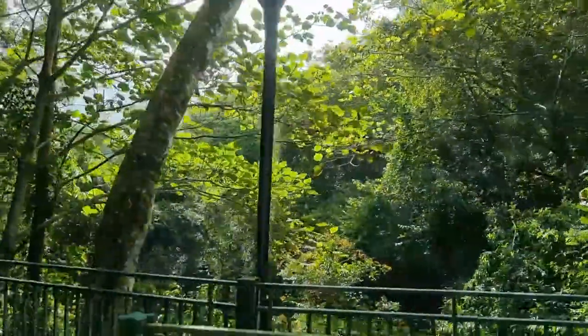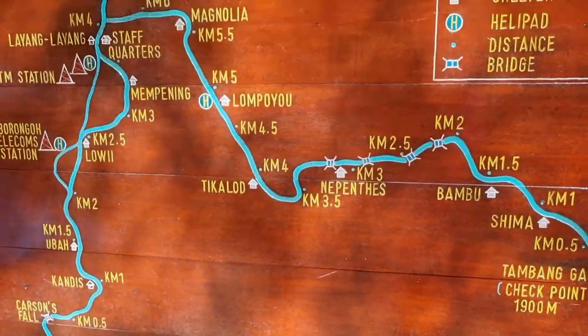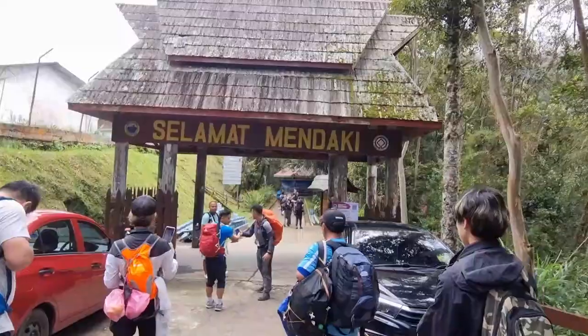We hopped on the 10 minute transfer to Timpon Gate where we'll start our climb. Our guide Carl gave us a briefing on the road up to Labanrata before we started.